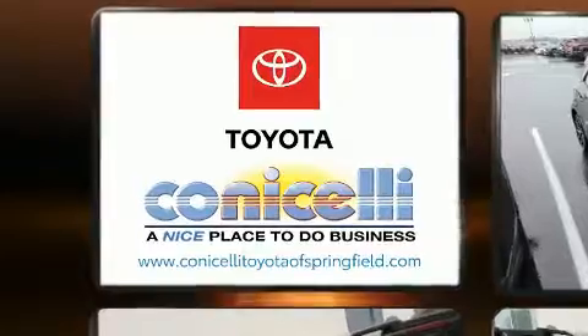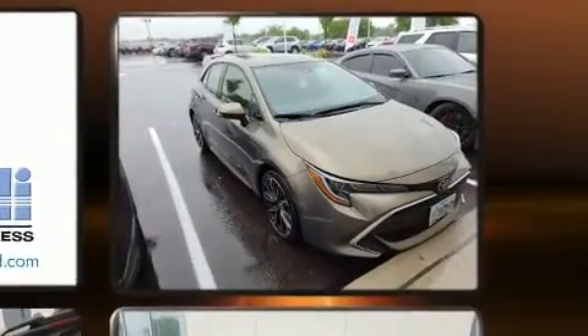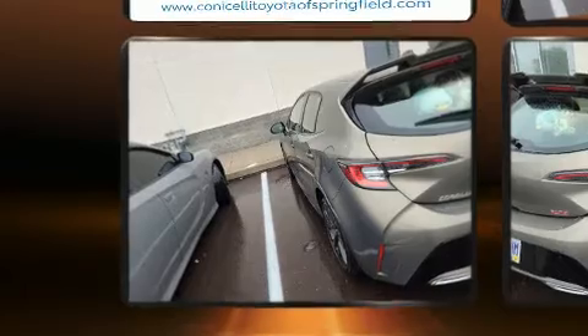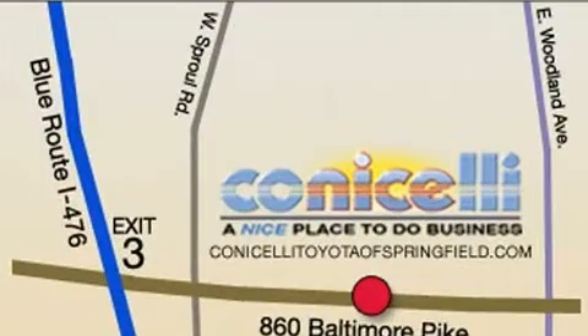All of the following features are included: a tachometer, heated seats, front fog lights, lane departure warning, and more. Features such as automatic climate control and leather upholstery prove that economical transportation does not need to be sparsely equipped.